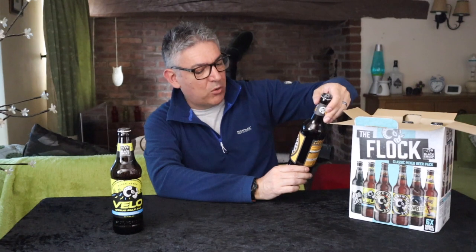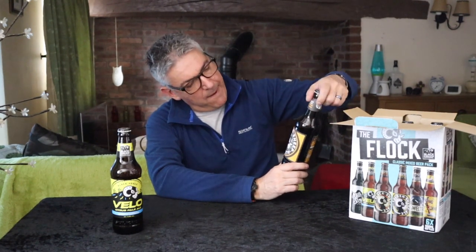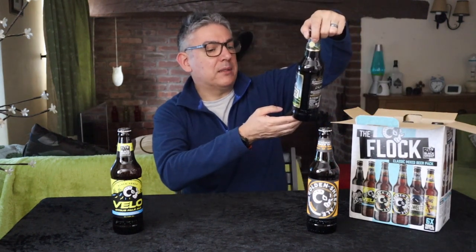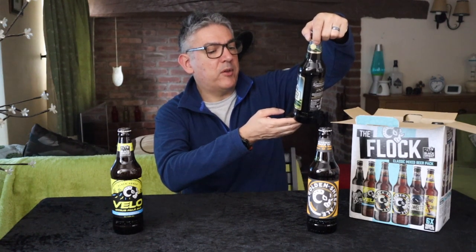Moving on — this is Golden Sheep, it's a 4.5%. It's just a golden ale. As I said, their Black Sheep was good, so hopefully this one will be fantastic.